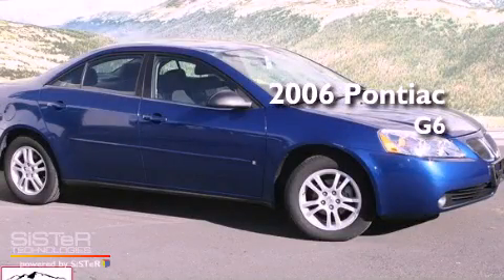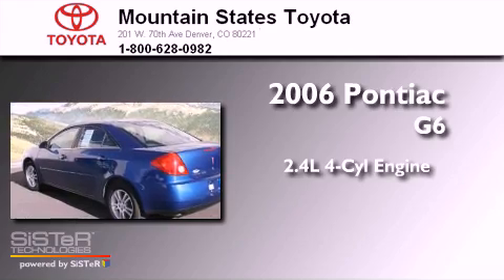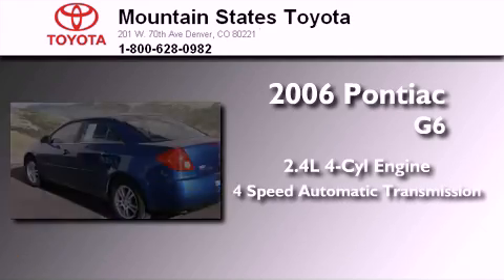This is a 2006 Pontiac G6. It features a 2.4-liter four-cylinder engine and a four-speed automatic transmission.